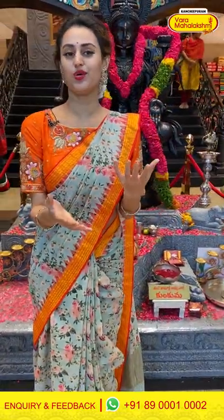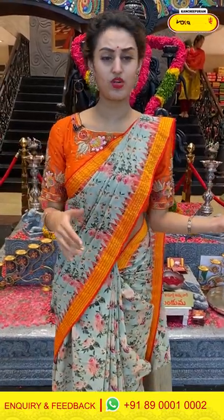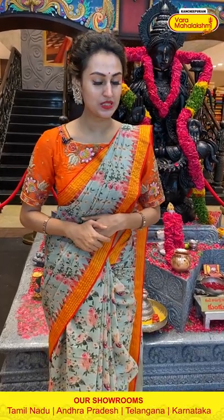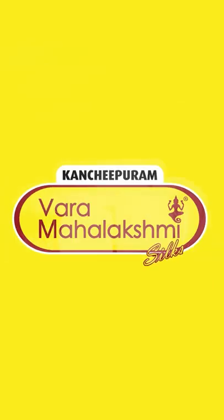Yes girls, I hope you enjoyed today's live! It was great connecting with you all. I loved showing you all the sarees — every saree was very beautiful and unique, and every colour was amazing. Do comment and let me know your thoughts. Keep loving, keep following, and keep buying sarees from Vara Mahalakshmi Silks. Until then, I'm signing off — take care, namaste! Don't forget to follow us on Instagram and Facebook.